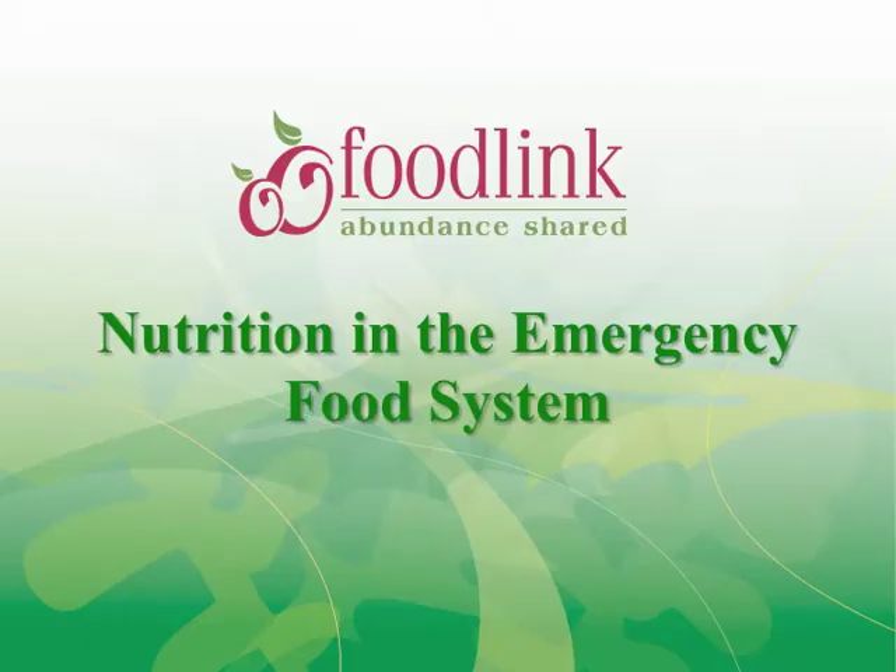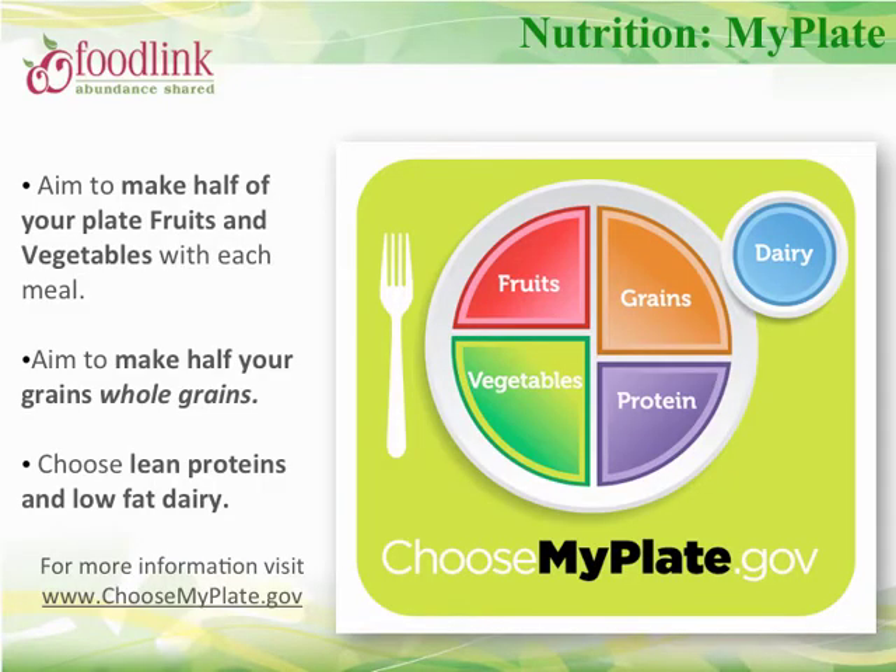Nutrition and the emergency food system. FoodLink is rooted in the belief that food must play a key role in reducing poverty, improving education and health outcomes, and fostering economic mobility for underserved individuals. Good nutrition is critical to good health and success. We encourage you to provide nutritious offerings. MyPlate illustrates the government's recommendation for a healthy diet, and is made up of the five food groups: vegetables, fruits, grains, protein, and dairy.